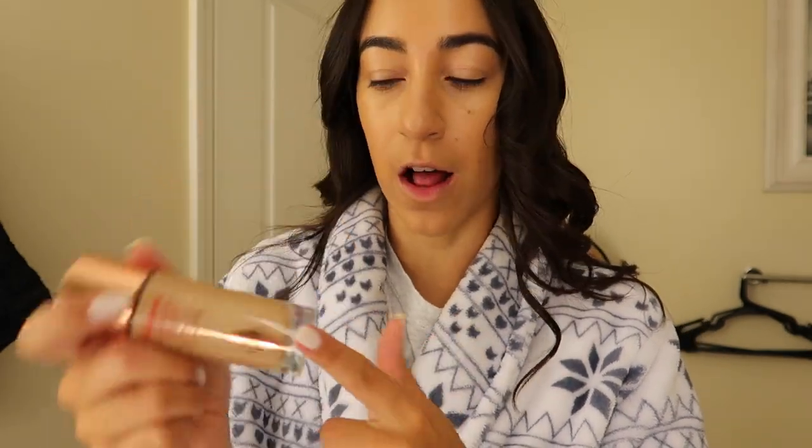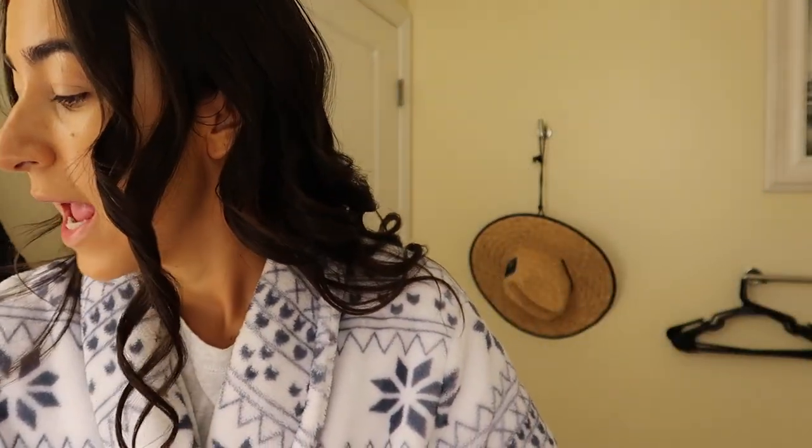Then I go in with the Charlotte Tilbury Hollywood Flawless Filter in shade four medium, just to give my skin a healthy-ish glow. Then for foundation I always use the Luminous Silk Giorgio Armani Foundation in shade six. I feel like this gives good coverage but you can still see my natural skin popping through, which I really like.